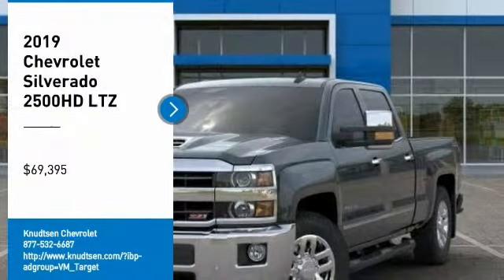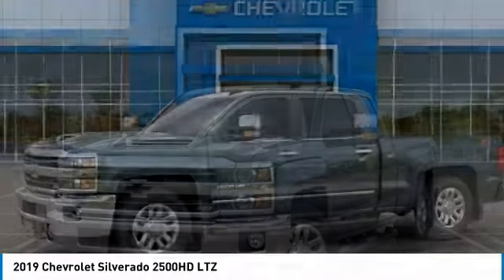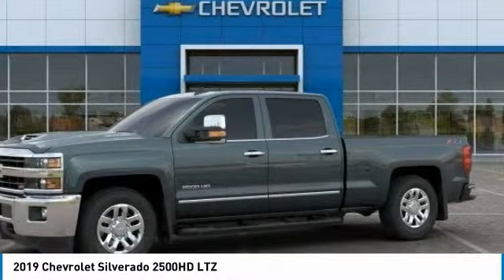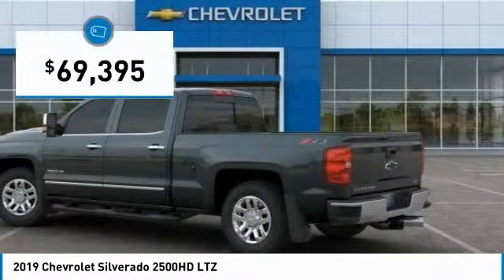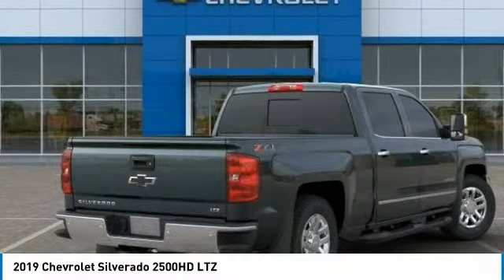Take a ride in the 2019 Silverado 2500 HD. This pickup truck pulls unlike any other and is priced below $70,000. Here are some of this vehicle's great options.